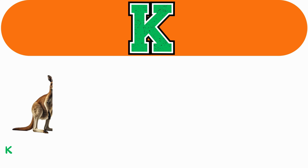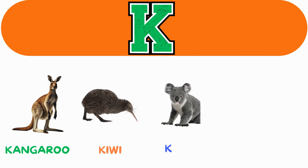K. K for kangaroo. K for kiwi. K for koala. K for kittens.